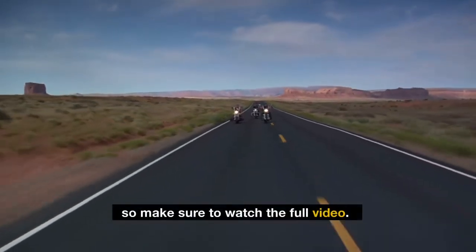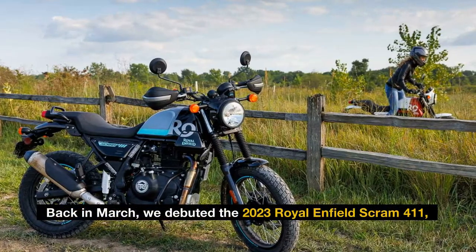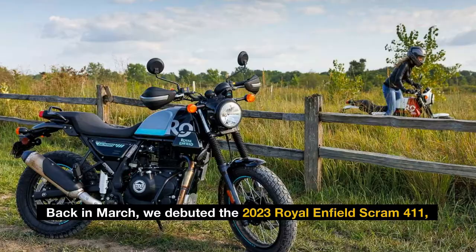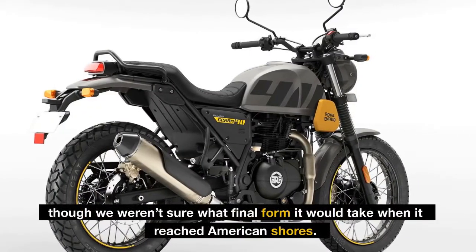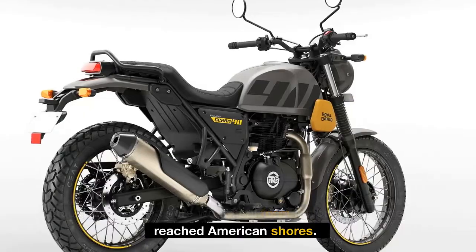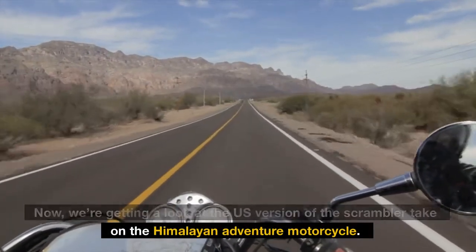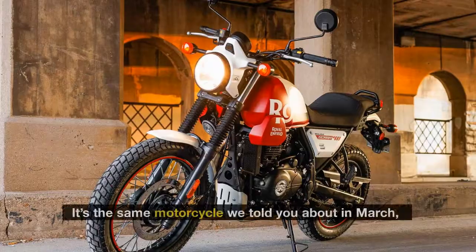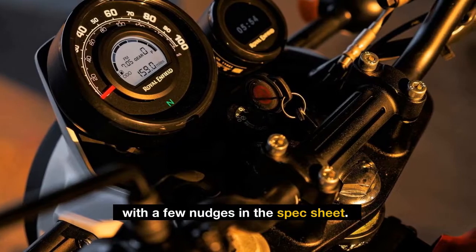Make sure to watch the full video. Back in March, we debuted the 2023 Royal Enfield Scram 411. Though we weren't sure what final form it would take when it reached American shores, now we're getting a look at the US version of the Scrambler take on the Himalayan Adventure motorcycle. It's the same motorcycle we told you about in March, with a few nudges in the spec sheet.